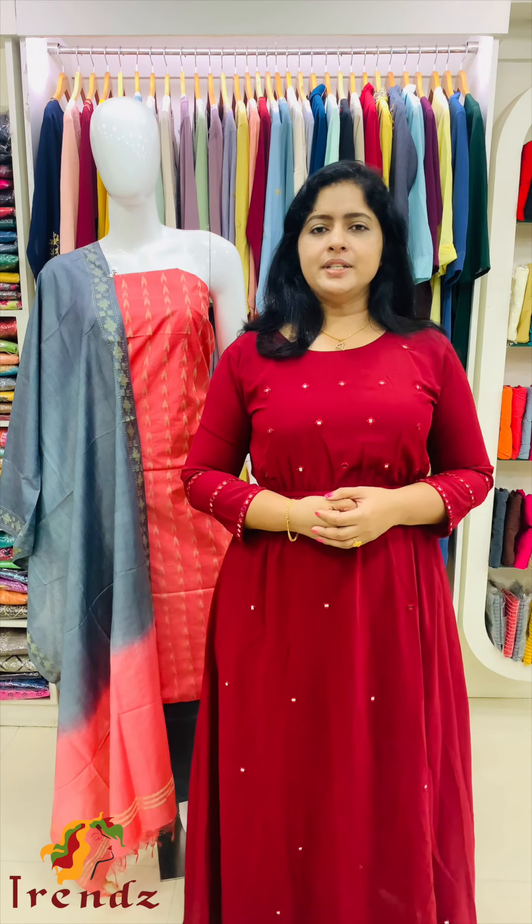Hi, my name is Sunojohn. Transporting Casual Wear Salwar Material Collections. This video is shown in the video. It is in the 1400 range.